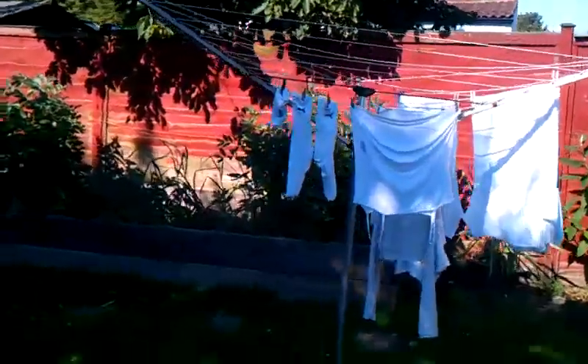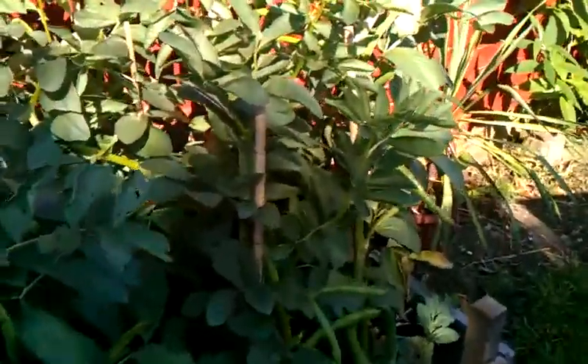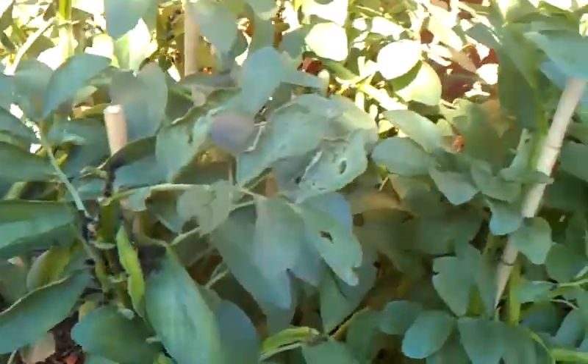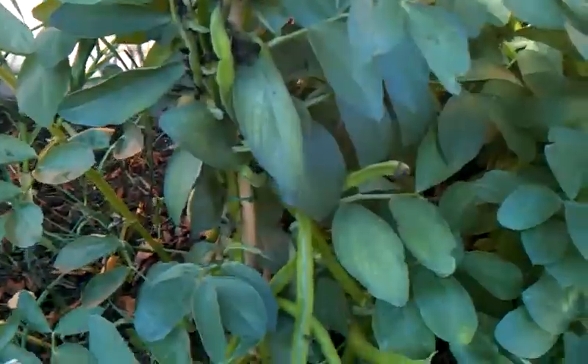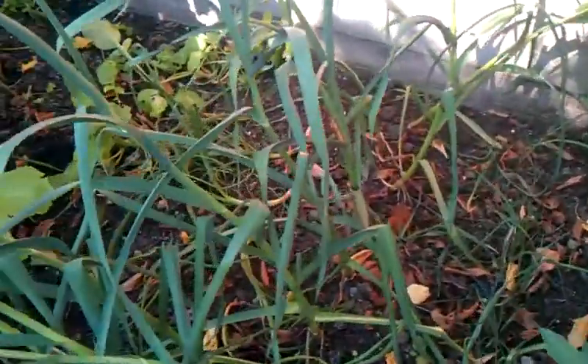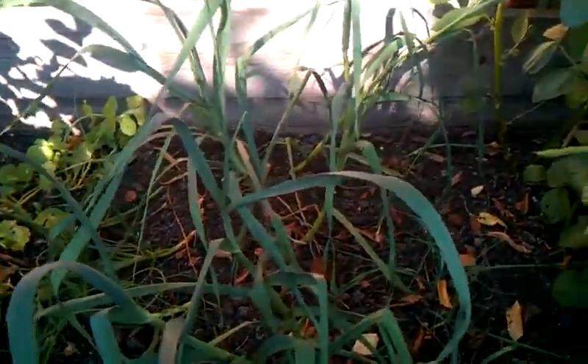Past the washing line and over to the broad beans, which have all started coming out. The bizarre thing is I planted these several weeks apart, but they all seem to come out at exactly the same time - it doesn't seem to make any difference when I planted them. Garlic looking very strong. I'll have to look up when I'm supposed to be taking it out.